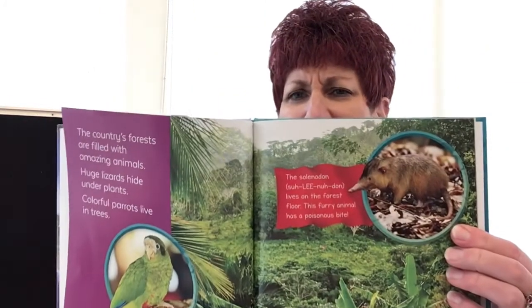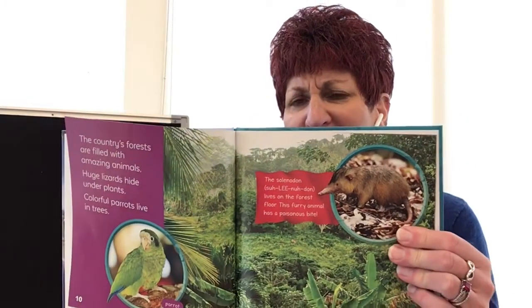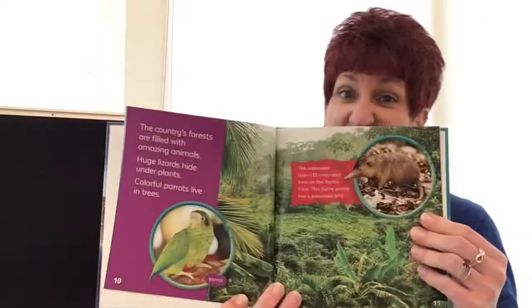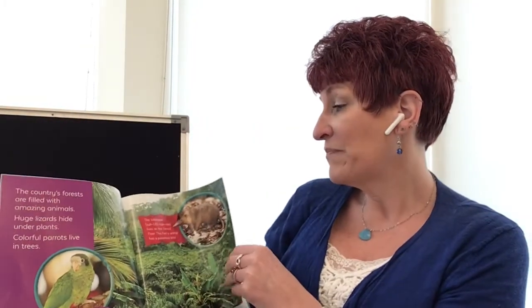The country's forests are filled with amazing animals. Huge lizards hide under plants. Colorful parrots live in trees, and the solenodon lives on the forest floor. It's a furry animal that has a poisonous bite. It kind of looks like a cross between a possum and a rat. I don't think I would like that one — that's kind of yucky. But that's one of the interesting animals there.